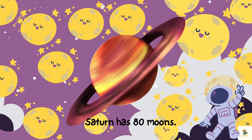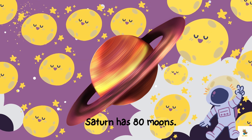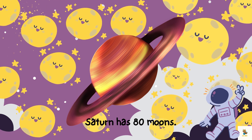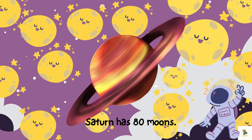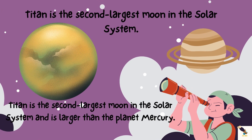Saturn has over 80 moons — it's like having a cosmic entourage. Some are big, some are small, but they all join the dance around Saturn. Moon party! Meet Titan, Saturn's superstar moon. It's the second largest moon in the solar system and is larger than the planet Mercury. Imagine a moon with its own atmosphere. Titan is like a mini-Earth in the Saturnian spotlight.